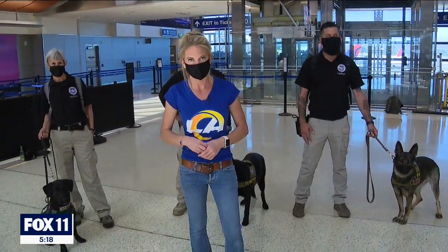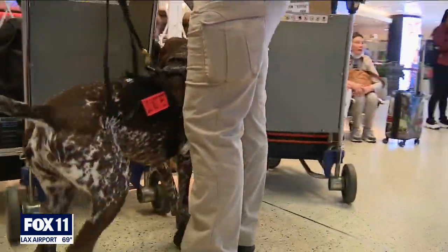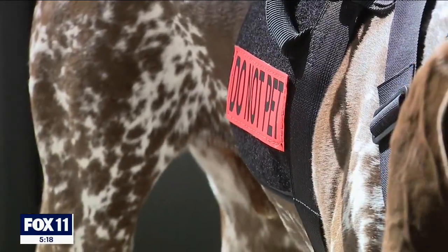All these handlers are actually from the islands of Puerto Rico and Honolulu, here for the Super Bowl to help keep us safe. And when the explosive detection canines find something suspicious, they get a reward, which is why it's important not to pet them so they can focus on their job.